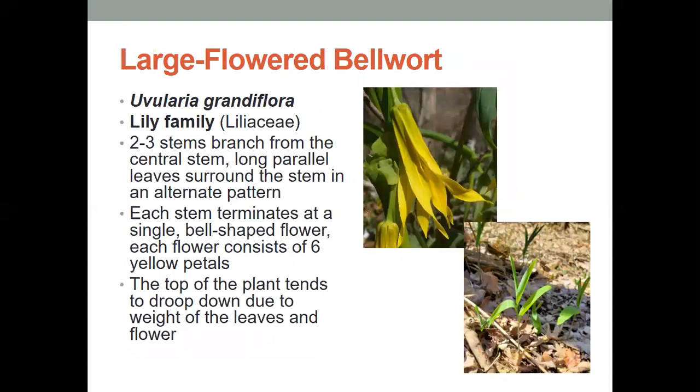The large-flowered bellwort has two to three stems that branch from a central stem, and it has long parallel leaves that surround the stem in an alternate pattern. Each stem terminates at a single bell-shaped flower that has six yellow petals. The top of this plant tends to droop down because the weight of the leaves and the flower are pretty heavy, so you'll see a droopy flower at the top.